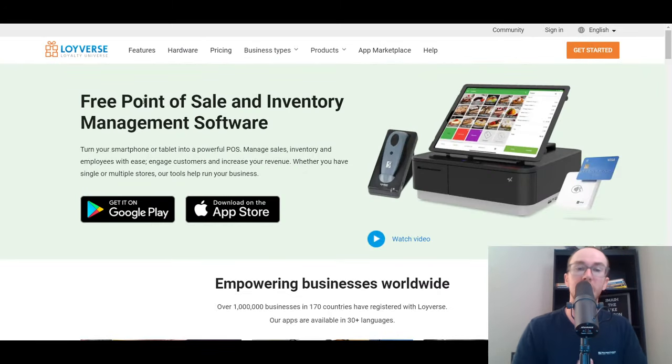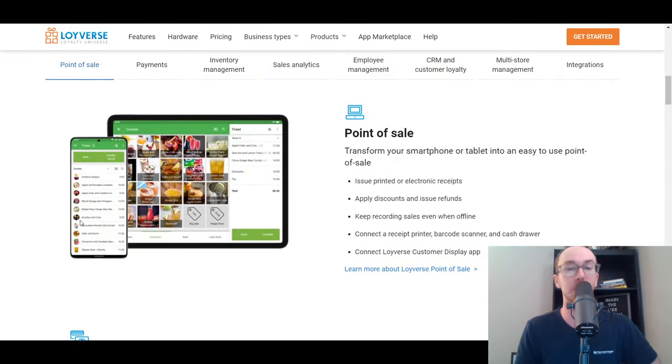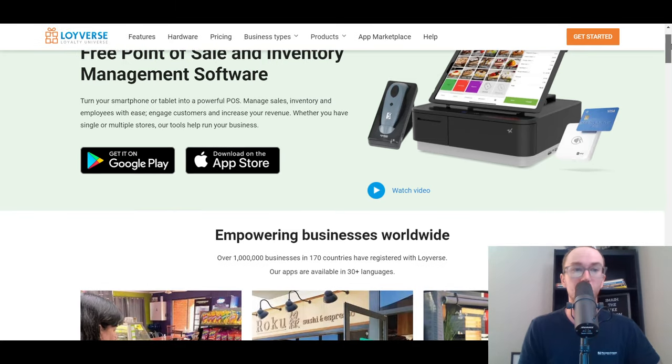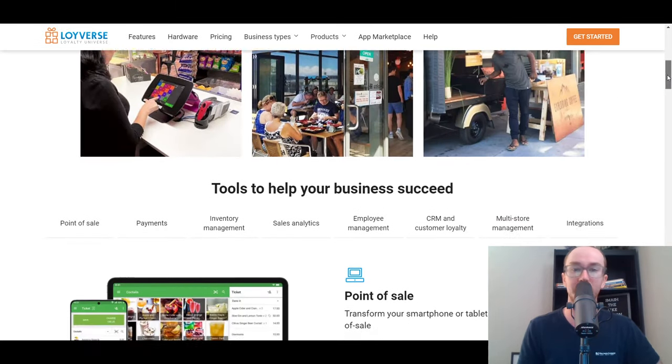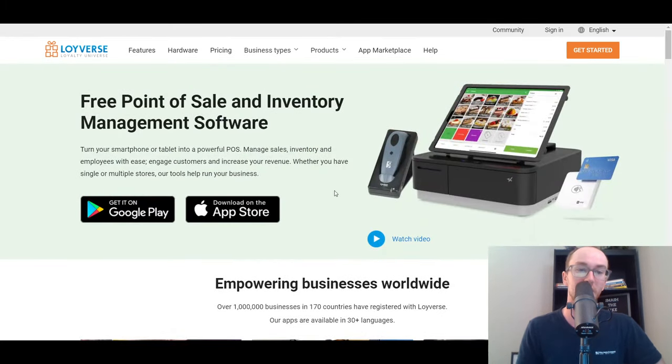Moving in at number three, we have Loyverse. Loyverse is a free point-of-sale and inventory management software that is open-source. It's an open-source platform that you can download, and then you integrate hardware in with it as well. They do also sell hardware, but they have a free version of the software you can at least download and start using. I would say Loyverse is a bit more advanced than PayPal's setup or even Square's setup — they are better if you have larger-scale operations, with a lot of customizations, especially in the restaurant space. You can download it with Google Play or on the App Store.